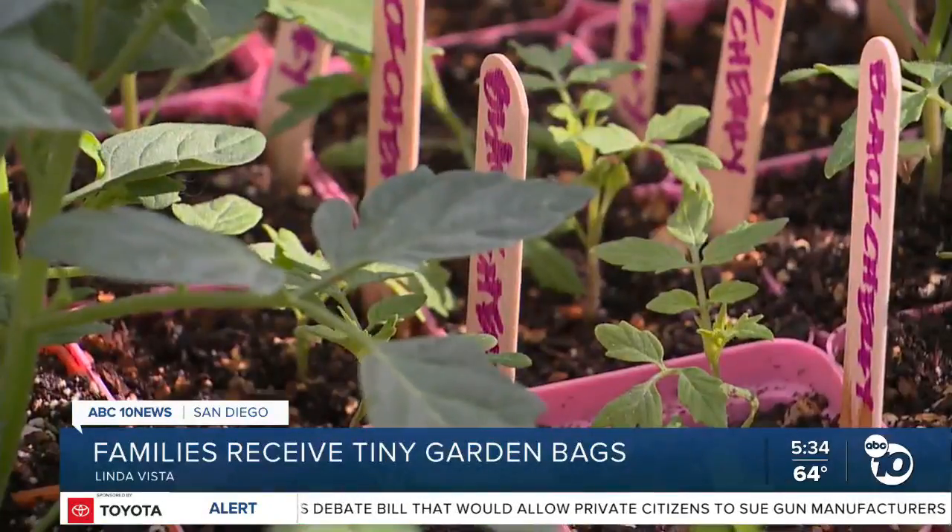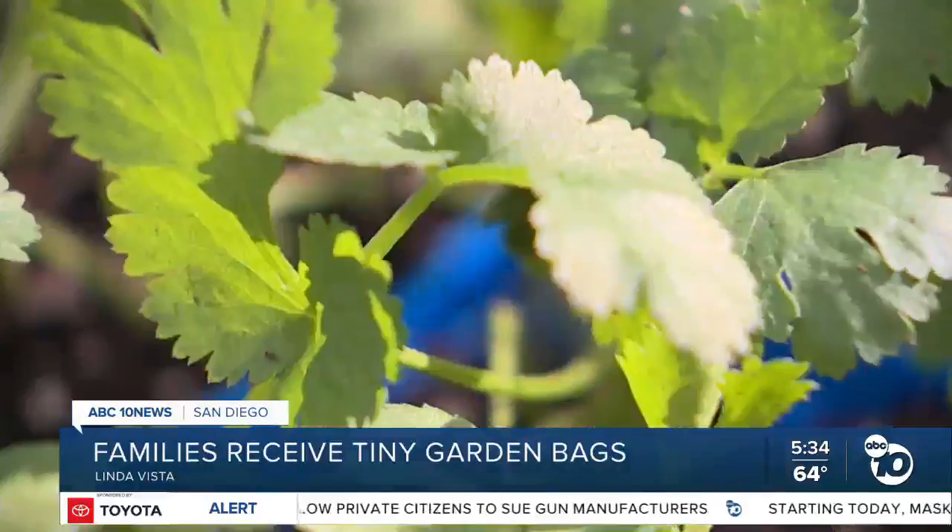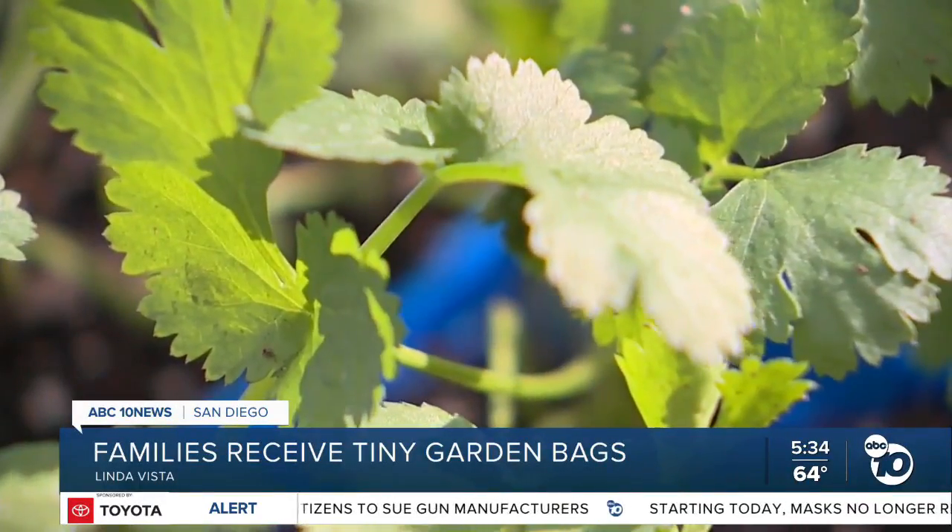Once you plant it, all you have to do is water it. You just have to water it, look after it. In a couple months, you'll have tomatoes. Right away, you'll actually have cilantro — you can start pinching the leaves and eating them right now. The bags also come with a list of instructions and a QR code to a step-by-step video on how to care for and plant the tiny garden.